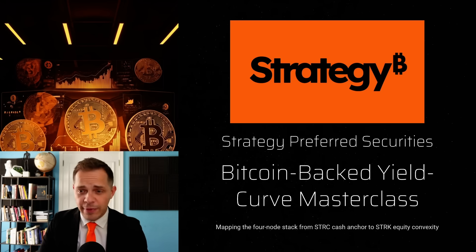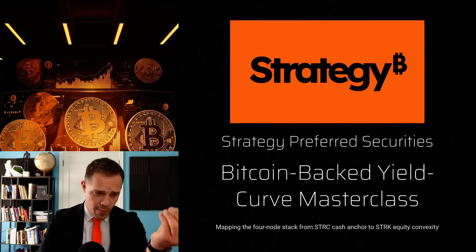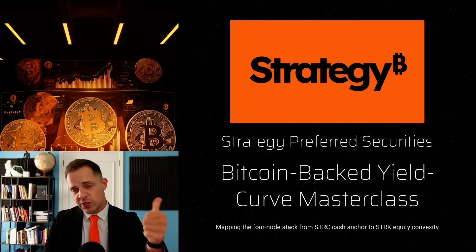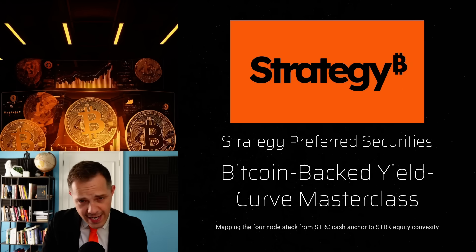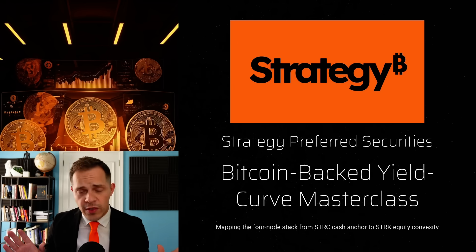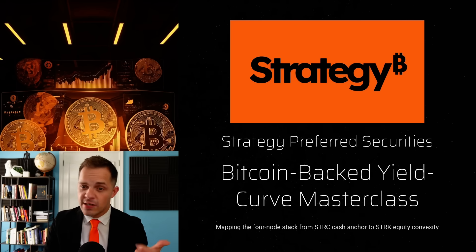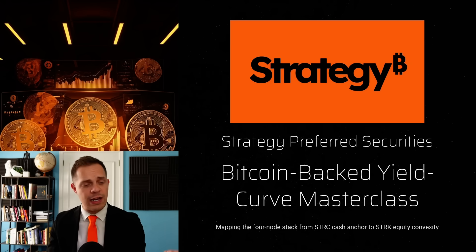This is the most exciting story out there because Strategy has done something that no one else has: it has built the first complete yield curve backed entirely by Bitcoin collateral. On this deck I have four preferred instruments — Stretch, Stride, Strife, and Strike. Together they give investors a very precise menu of yield, duration, and Bitcoin exposure that simply didn't exist before. In the next nine slides I'll walk through each instrument in detail, who it's designed for — from cash-focused treasurers to total return funds — why its coupons, seniority, and duration matter, and how it plugs into the broader Bitcoin-backed capital stack Strategy is pioneering.